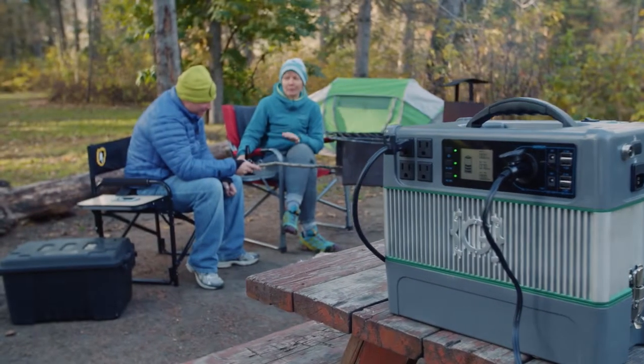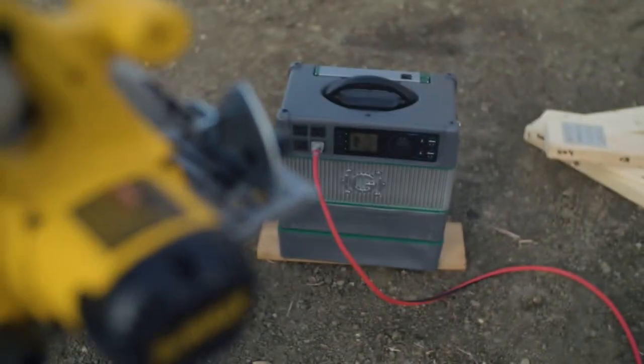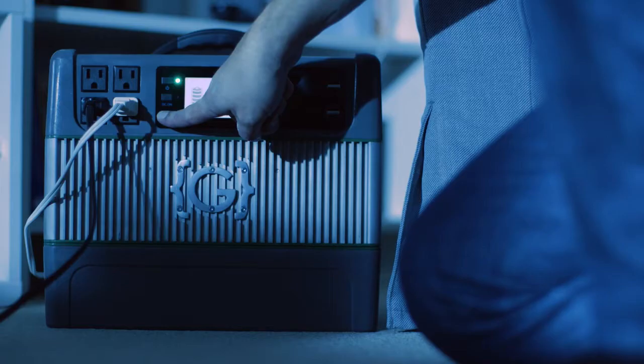Some of the things you could use the Grenjin for are general uses like camping, construction sites, and general power tools. A big area is definitely home backup. You could do just about anything you can think of because it can go with you anywhere.